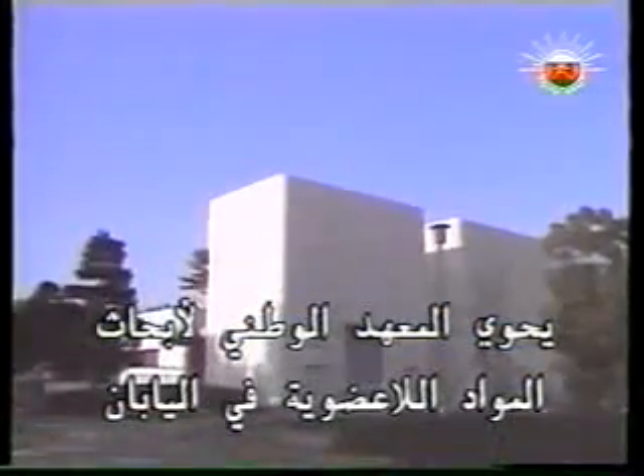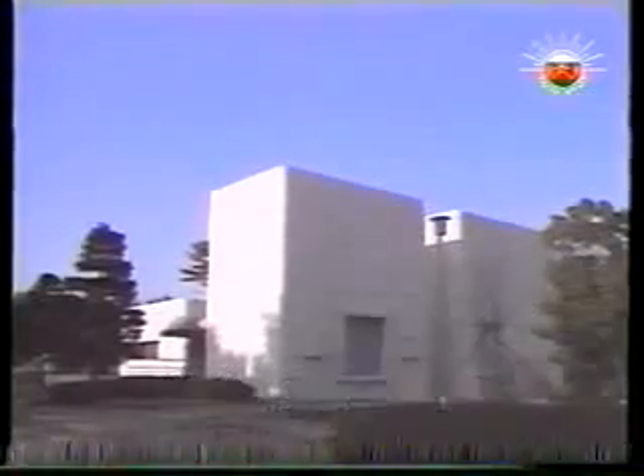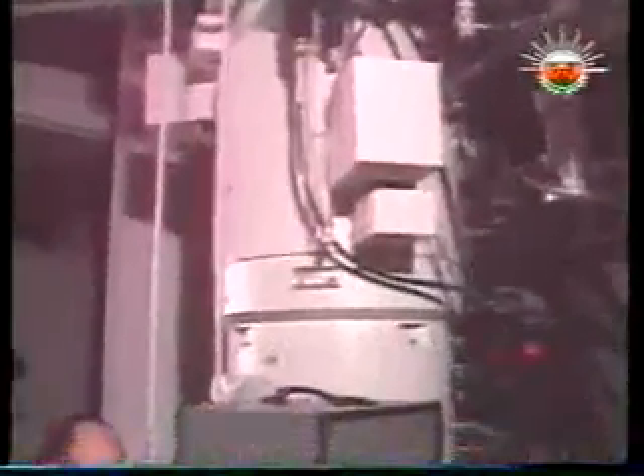The National Institute for Researches on Inorganic Materials in Japan houses the world's most powerful microscope. Just twenty years after a film plate gave us the first foggy image of a thorium atom, atom spotting is almost routine. In this pattern that looks like blue tweed, every bright spot represents a single atom — a screen full of atoms.